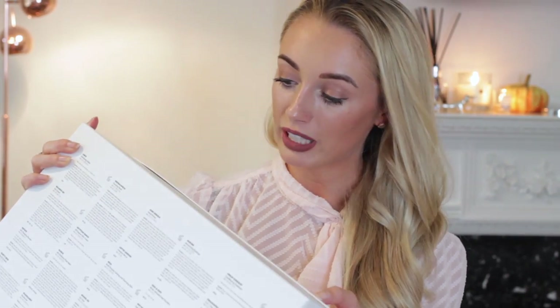You can see on the back there's Nude by Nature finishing powder, Model Co lip liner, Elemis Flash Balm, Philosophy, Egyptian Magic, Burt's Bees — loads and loads of really amazing brands in there. Definitely a great one to treat any beauty lovers, or to treat yourself.